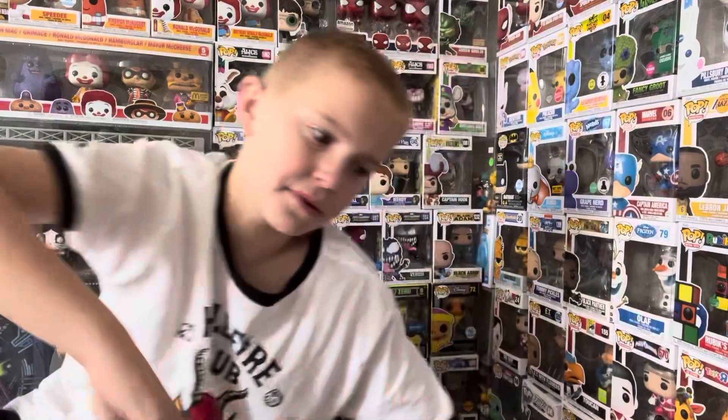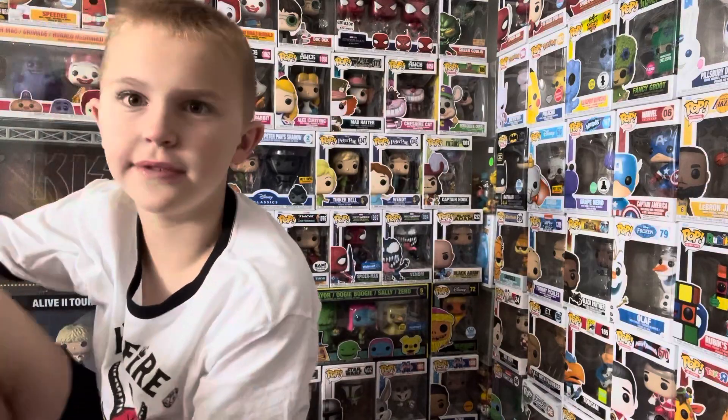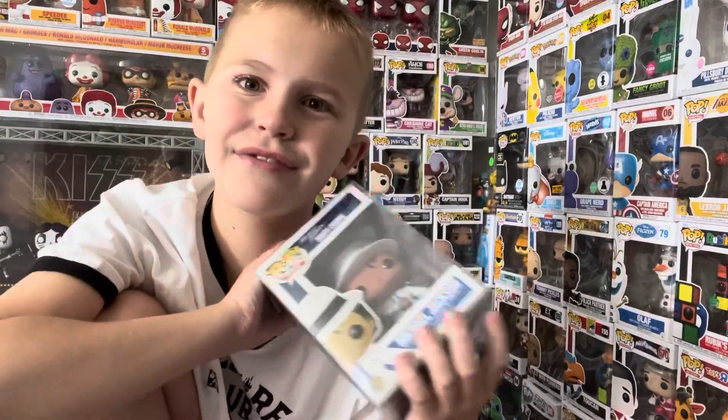Now we'll get to the top three. Number three is my 2013 Michael Jackson Smooth Criminal at $155. This is one I got for an awesome deal on eBay. If you've been around since I got this one, like the video! It's from my 'package in the mail' video, which is one of my favorite videos on the channel.